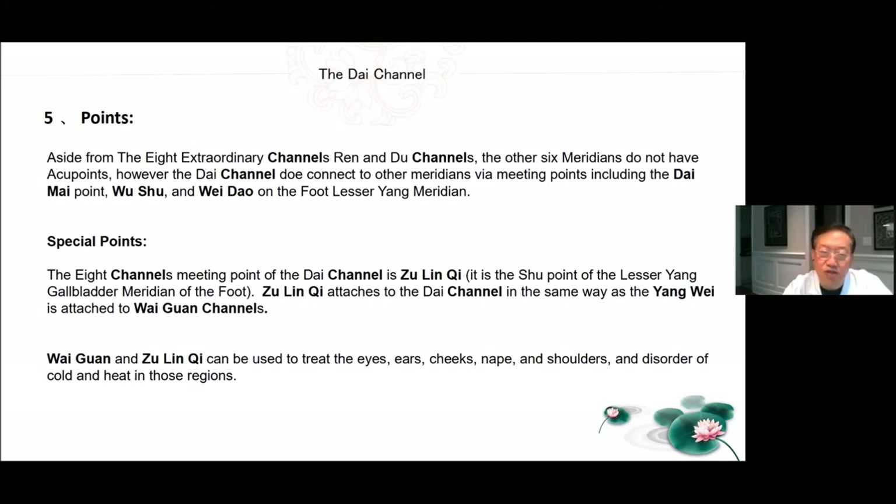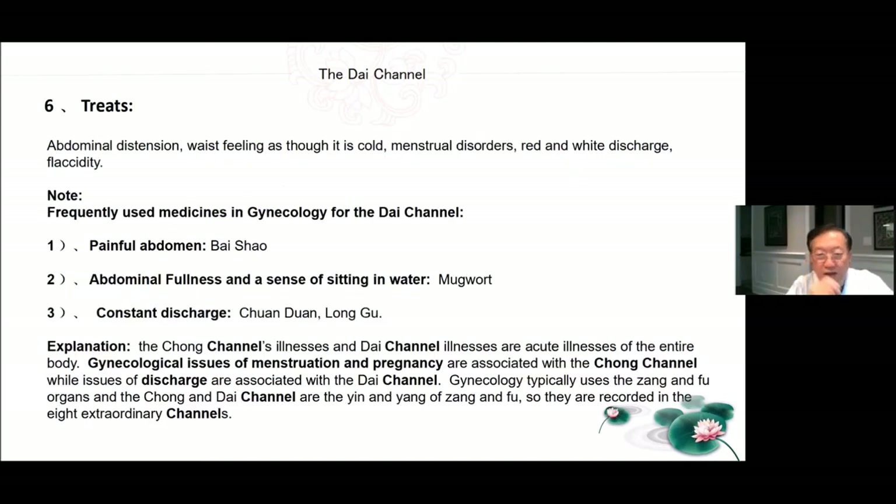Treatment for the Dai channel: abdominal distension, waist feeling as though it's cold, menstrual disorders, red and white discharge and flaccidity. Frequently used medicines in gynecology for the Dai channel: for painful abdomen, Bai Shao; abdominal fullness and sense of sitting in water, mugwort; constant discharge, Chuan Duan and Long Gu. The Chong channel's illnesses and Dai channel illnesses are acute illnesses of the entire body. Gynecological issues of menstruation and pregnancy are associated with the Chong channel, while issues of discharge are associated with the Dai channel. Gynecology typically uses the Zhang and Fu organs, and the Chong and Dai channels are the Yin and Yang of Zhang and Fu, so they're recorded in the eight extraordinary channels.